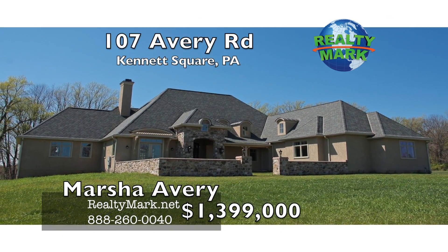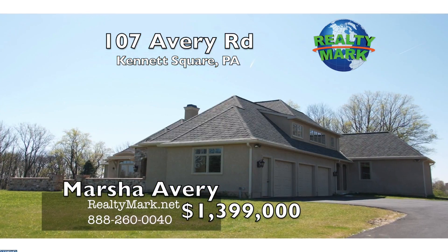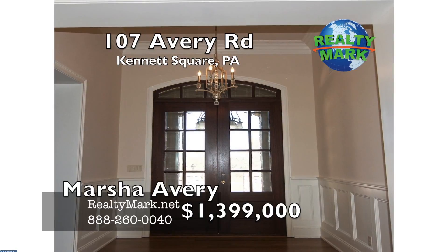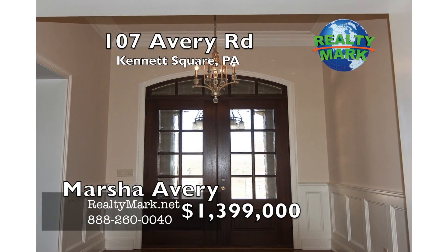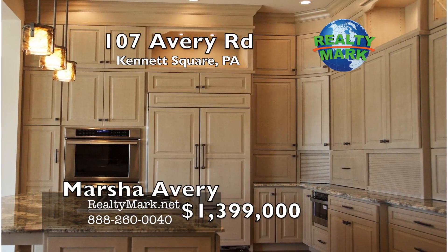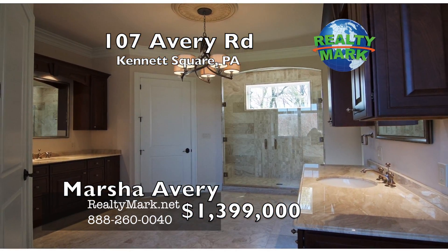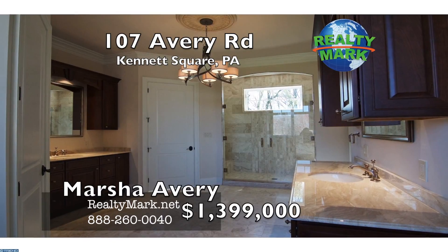Elegant French country estate plan with an open floor plan and soaring ceilings. The first floor features a dramatic foyer, French fireplace, custom built-ins, master bedroom suite, den, upscale country kitchen, formal dining room, and two large bedrooms with a Jack and Jill bath featuring separate vanities for each room.